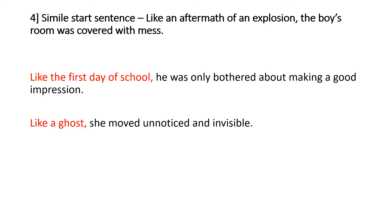Next one — really, really easy. Often students put a simile in the middle of a sentence, but actually you can start at the beginning, and it gets your reader thinking about an image straight away. 'Like an aftermath of an explosion, the boy's room was covered with mess.' 'Like the first day of school, he was only bothered about making a good impression.' 'Like a ghost, she moved unnoticed and invisible.' Look at the structure: start with the word 'like', then your simile — comparing one thing to another — then your main sentence.